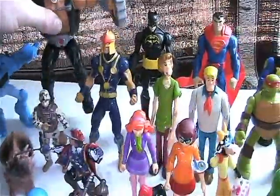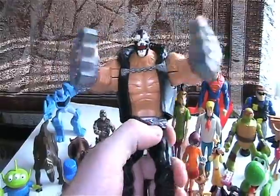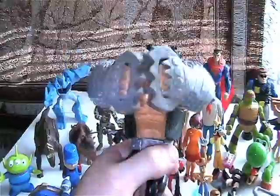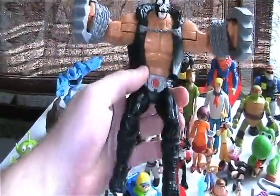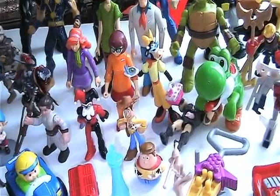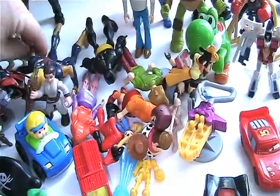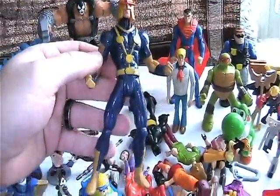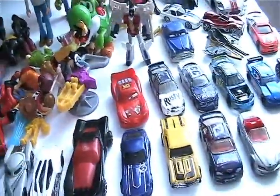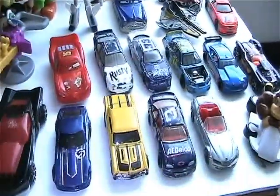And this big awesome dude here - Mr. Bane. You squeeze his legs, his mouth opens and he smacks his knuckles. Not sure what set it came from but it's pretty cool. Whoa, he just knocked down everyone! And then there was this guy in the bag - Marvel Legends. There's another Batman premium in there, I've found that one several times.